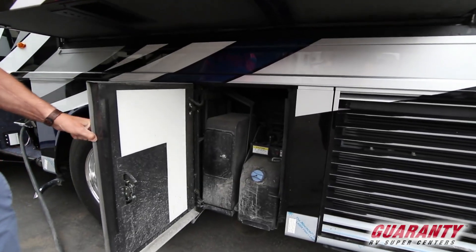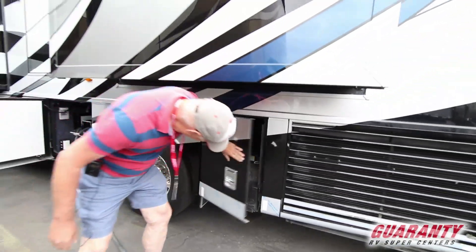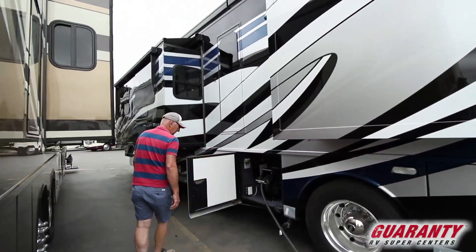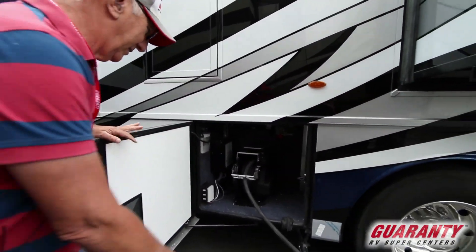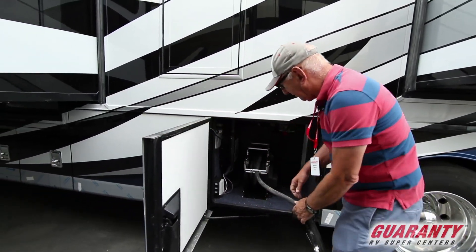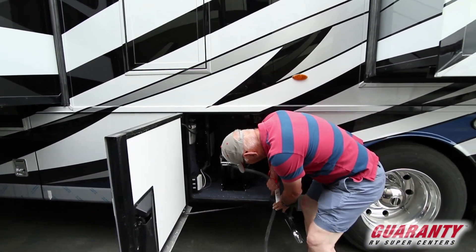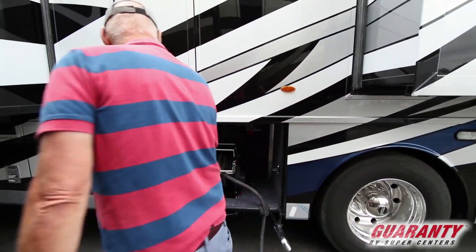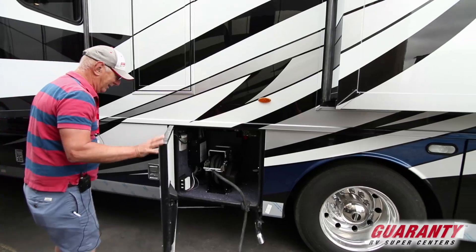Our diesel fuel additive, our DEF. Power cord, electric power reel. One of the things the Newmar engineers do so well is making them very usable. Instead of feeding this through a hole, all we do is put this in the groove and shut the door. We don't have to feed it all the way in and out to use just a little bit.